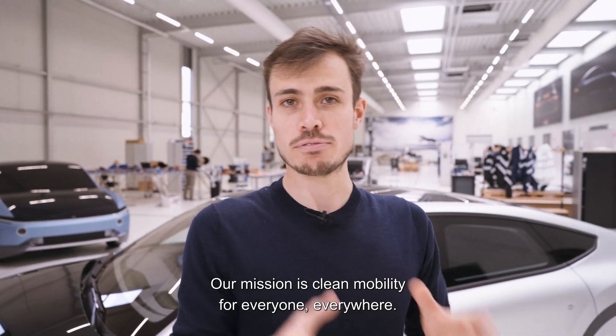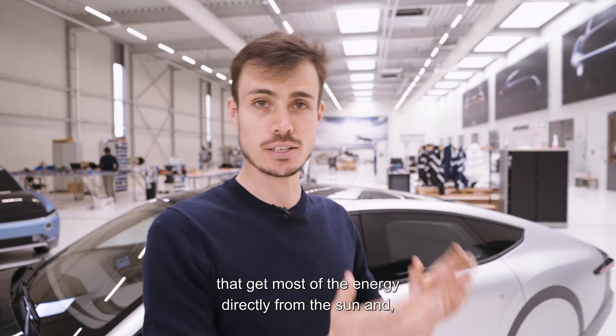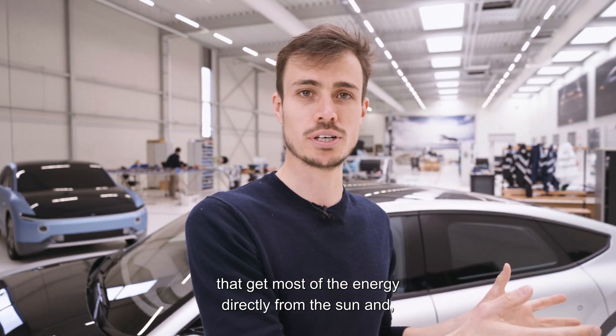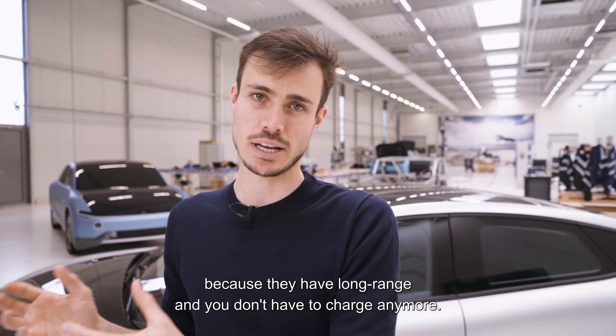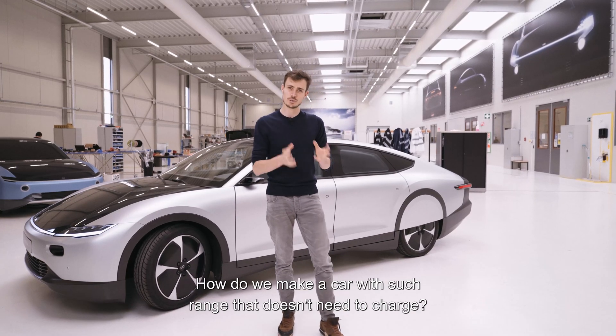Our mission is clean mobility for everyone, everywhere. That means we need to build the cleanest cars that get most of their energy directly from the sun, and at the same time cars that everybody wants because they have a long range and you don't have to charge anymore.